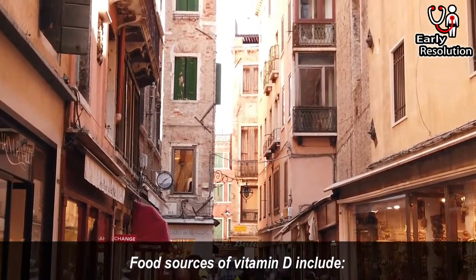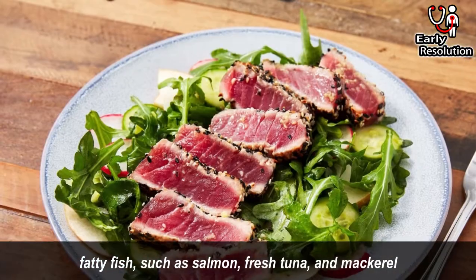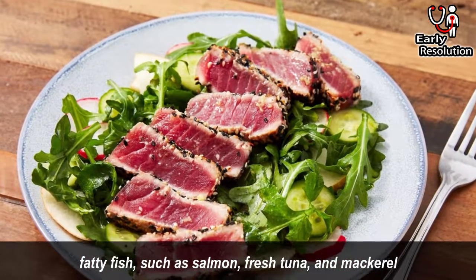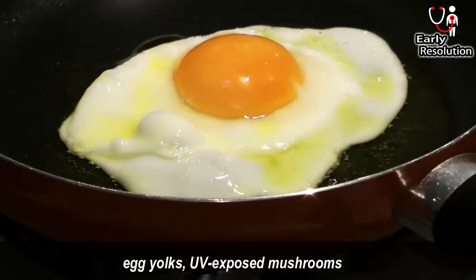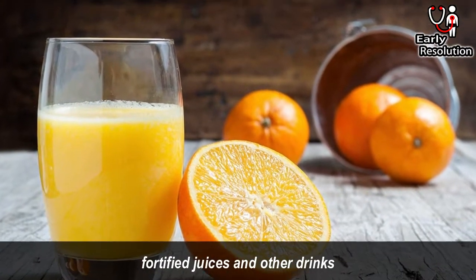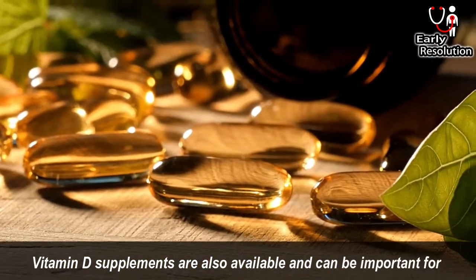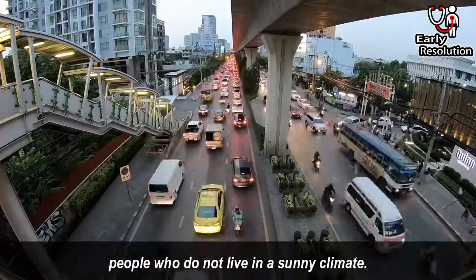Food sources of vitamin D include fatty fish such as salmon, fresh tuna and mackerel, fish liver oils, beef liver, cheese, egg yolks, UV-exposed mushrooms, and fortified juices and other drinks. Vitamin D supplements are also available and can be important for people who do not live in a sunny climate.